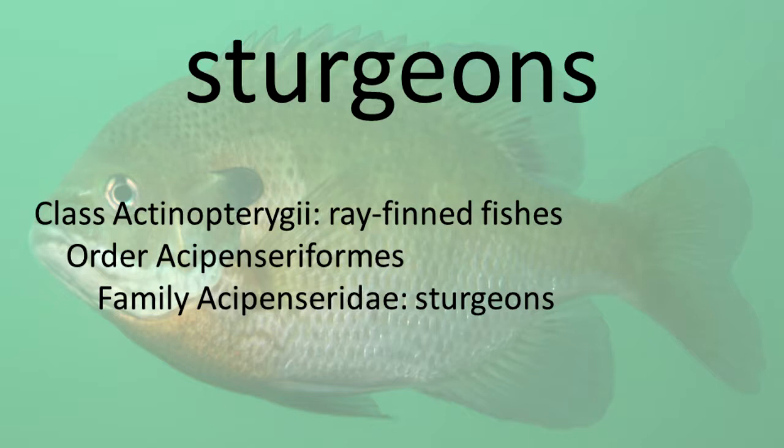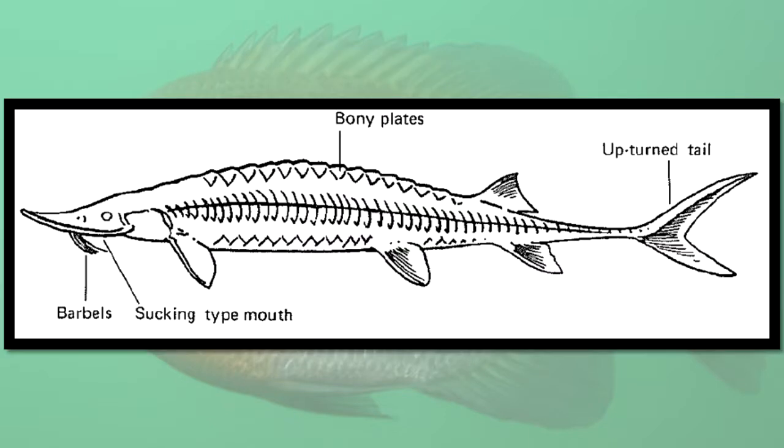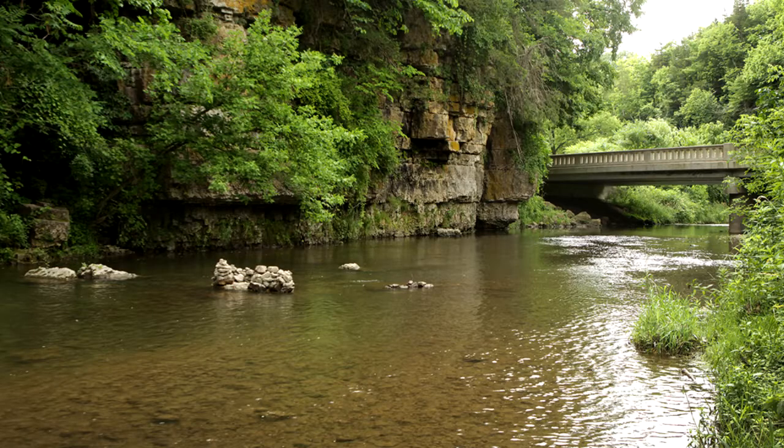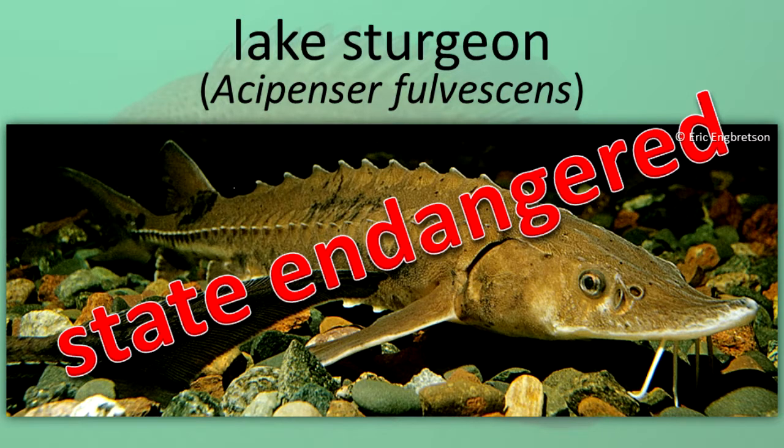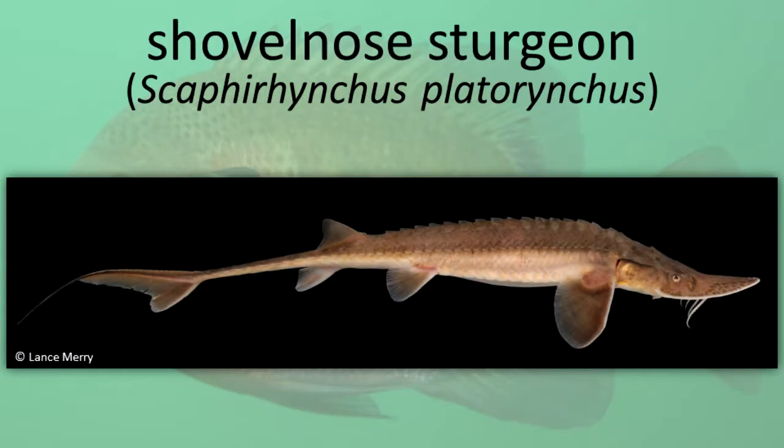Sturgeons have a skeleton made of cartilage. Their mouth and four large barbels are located in the bottom of the shovel-shaped head. The tail fin is deeply forked. They live in lakes and rivers. Lake Sturgeon. Shovel Nose Sturgeon.